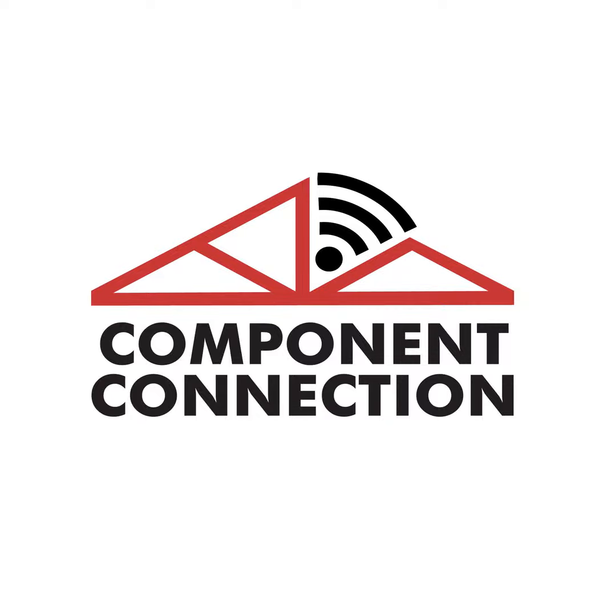Welcome to the SBCA podcast, Component Connection, looking at how businesses around the country are innovating to take advantage of opportunities in the construction supply chain. Now, here's your host, Sean Shields. Welcome everyone. On today's podcast brought to you by the Structural Building Components Association and LMC, we are going to conclude our discussion with Shane Sewell, president of ProTech Panel and Truss in Bremen, Indiana.